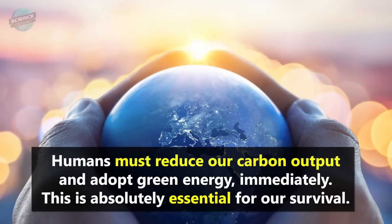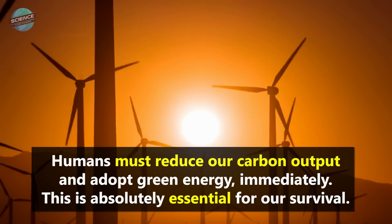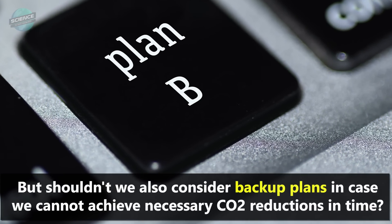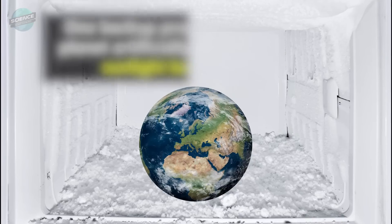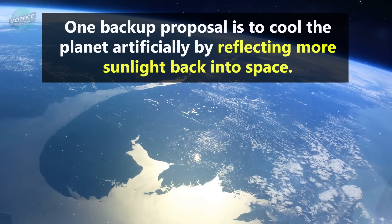Humans must reduce our carbon output and adopt green energy immediately. This is absolutely essential for our survival. But shouldn't we also consider backup plans in case we cannot achieve necessary CO2 reductions in time? One backup proposal is to cool the planet artificially by reflecting more sunlight back into space.